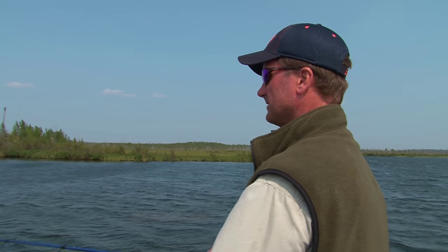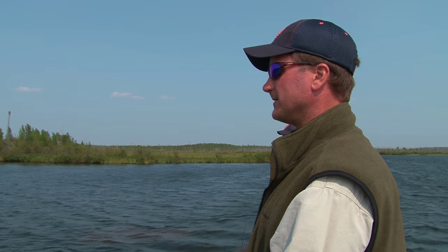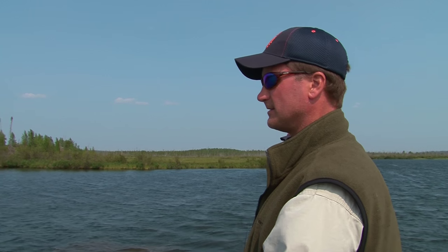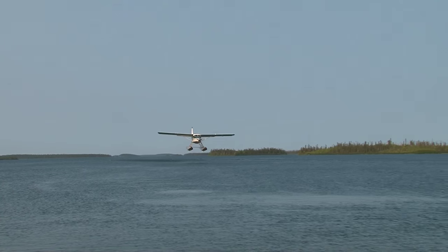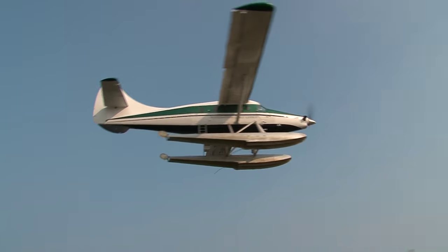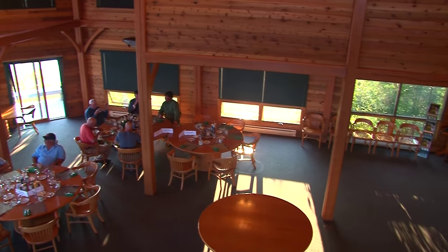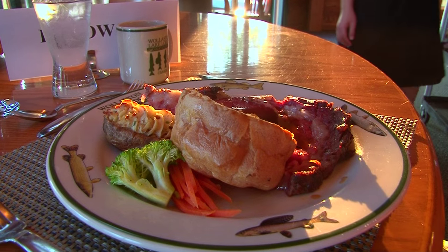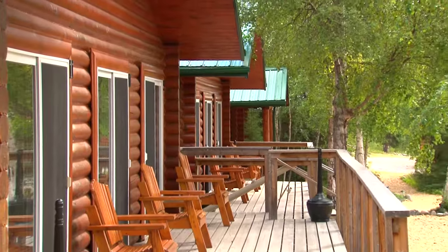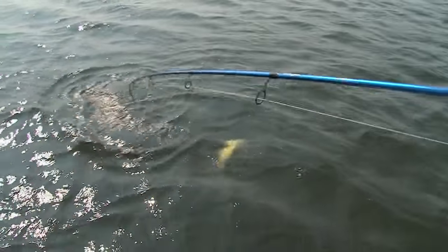One of the nice things about Saskatchewan is the variety — number one, a variety of species. You've got your giant pike that we're after today, but you also have huge lake trout, walleye, terrific walleye fishing throughout the province, and then your arctic grayling, which is a beautiful fish up in the north. They also have a variety of lodges — everything from drive-ins to a lot of fly-ins. Wollaston is just one of the cream of the crop and it's spectacular. They've got a two-and-a-half-story main building, dining area where you come in every night to relax and enjoy excellent five-star meals. Terrific accommodations — you have everything you need in your cabin. You've got to check them out when you come up here.